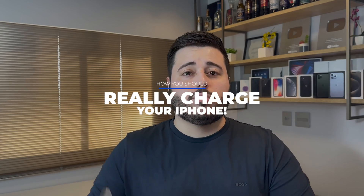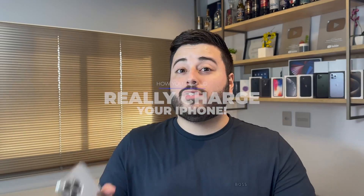That's pretty much it — that's how you should charge your iPhone, what you need to pay attention to, and of course, keep those battery percentages in mind. Follow these practices and I guarantee your iPhone battery will last much longer, many many years, and give you great performance throughout that time. Thanks for watching, and I'll see you in the next video!